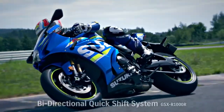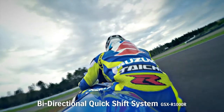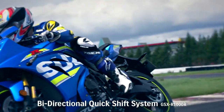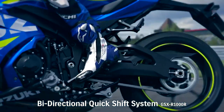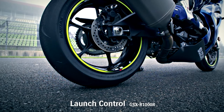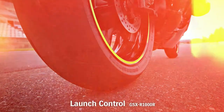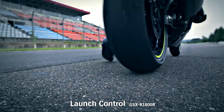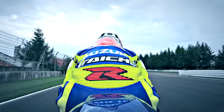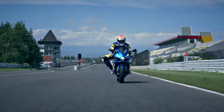The new GSX-R1000 incorporates other technologies born on the racetrack. A quick shift system enables smooth upshifts at full throttle without using the clutch. A launch control system enables a good start in closed-course competition, automatically limiting engine RPM and optimizing torque delivery while the rider holds the throttle wide open and concentrates on feeding in the clutch lever.